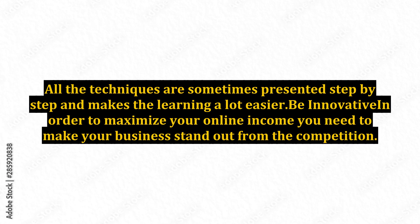All the techniques are sometimes presented step by step, which makes learning a lot easier. Be innovative — in order to maximize your online income, you need to make your business stand out from the competition.